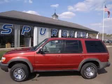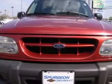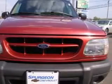We are proud to present this excellent 2001 Ford Explorer. This Explorer has a 4.0L V6 engine and an automatic transmission.